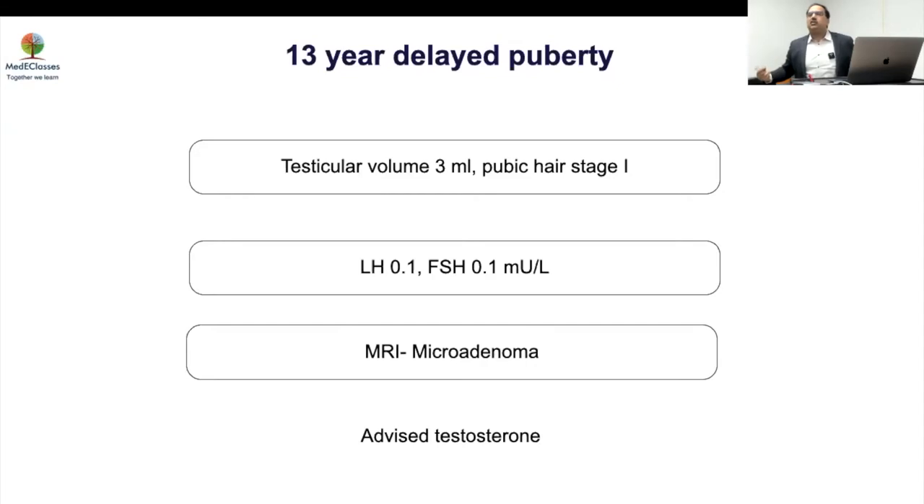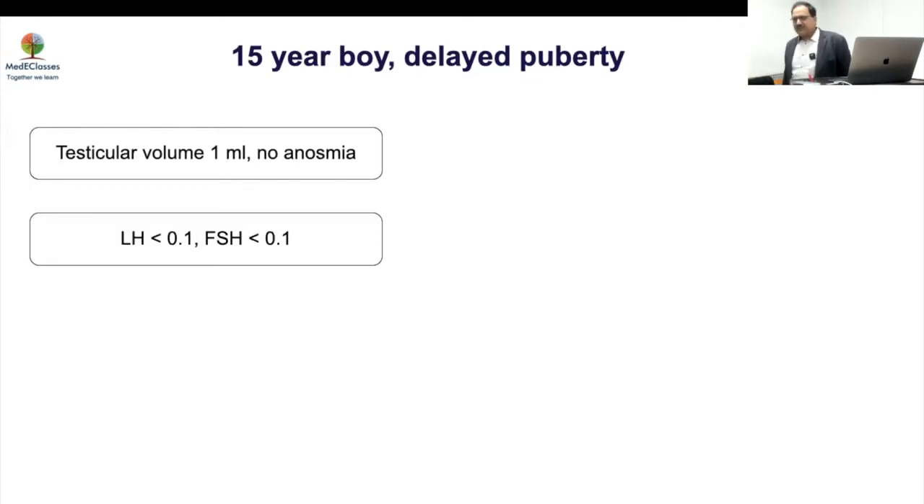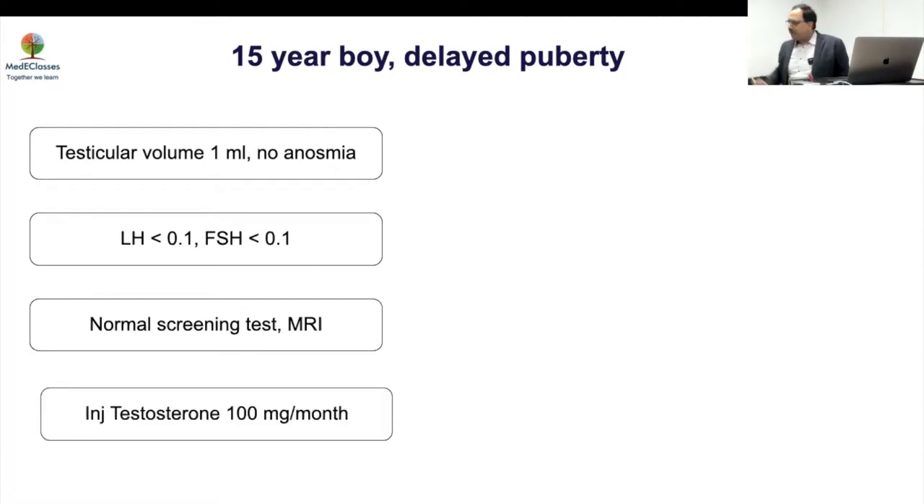Second case: a 15-year-old boy with delayed puberty, testicular volume of 1 ml, no anosmia, low LH and FSH. Screening tests and MRI were done appropriately. This is more likely pathological — gonadotropin deficiency. With 1 ml testicular volume this is likely permanent. He was given testosterone 100 mg every month, and 6 months later his testicular volume had increased significantly.